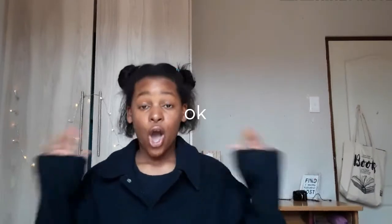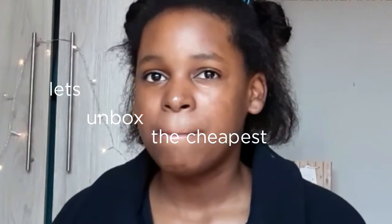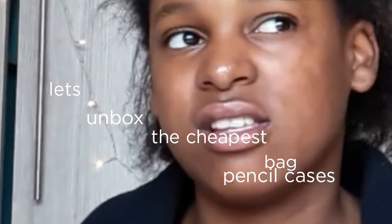Today I will be unboxing stuff from Amazon, and these are actually, as you saw in the title, the cheapest stuff. Let's unbox the cheapest bags and pencil cases ever. I just want to mention that I know everything isn't okay right now, but let's get on with the video.